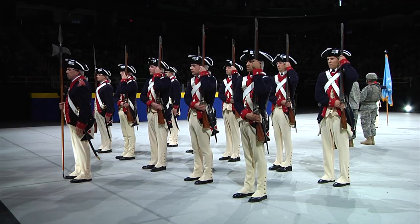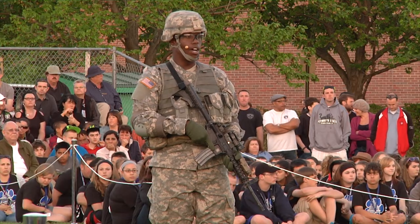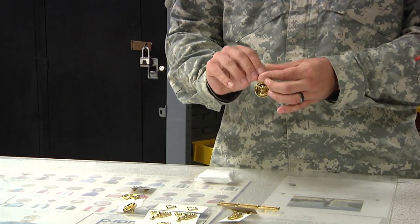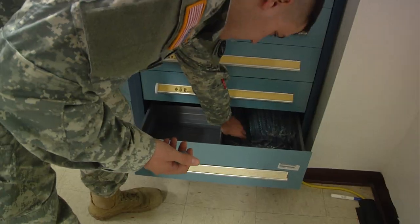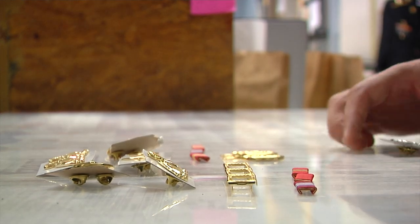We provide uniforms ranging from the Revolutionary War and colonial times all the way through our latest campaigns in Iraq and Afghanistan. We also support all of our TOG — the Old Guard — uniforms for medals, the medal racks, unit citations, the stuff for the hat, belts — pretty well everything that goes on the uniform, we support.